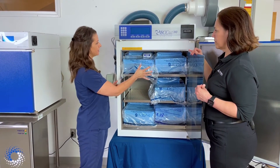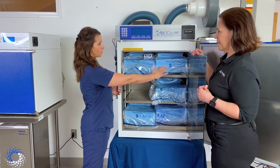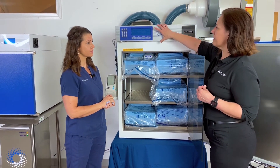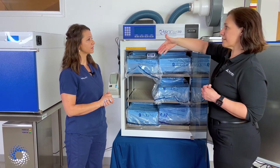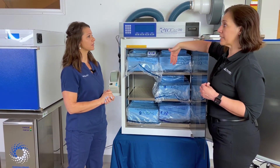You can open the door throughout the cycle because each load is running separately and independently. The microprocessor takes responsibility out of the technician's hands — it will track all of the loads going on throughout the day.